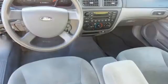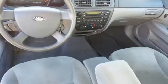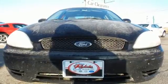It also offers power windows, locks and mirrors, and an AM-FM cassette audio system. Don't miss out on this great Taurus. Test drive it today.